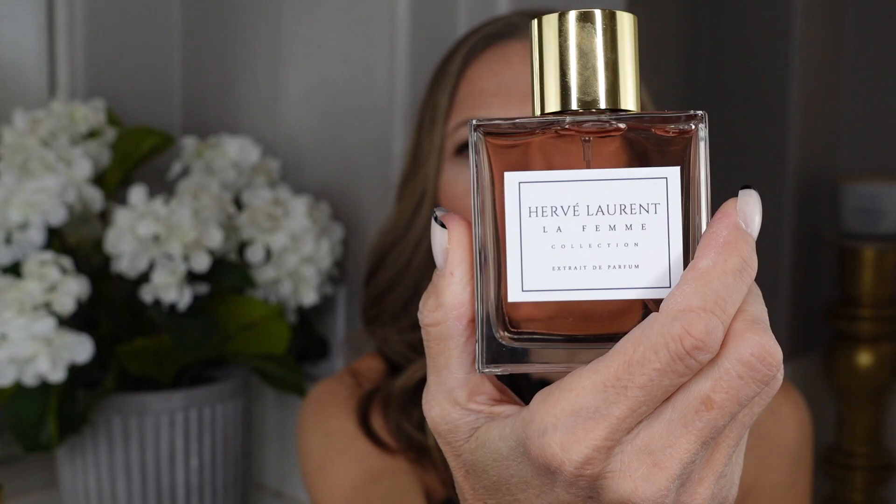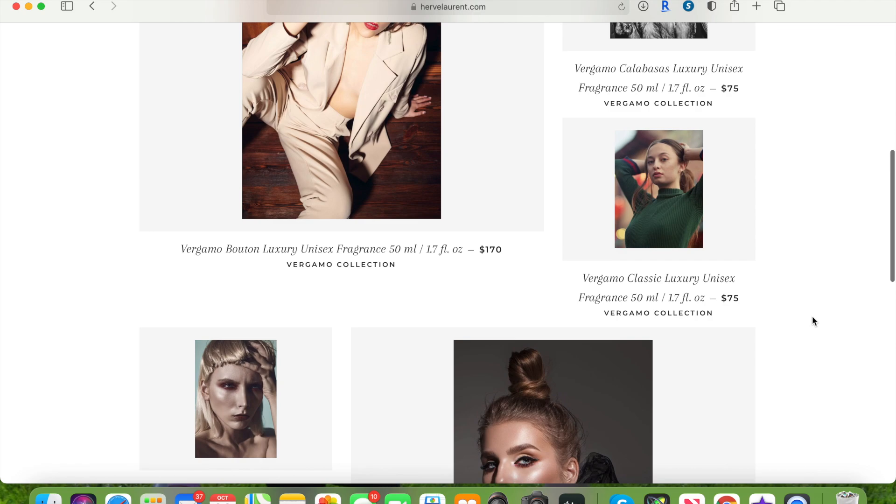I'm going to start off the first one for the ladies, then do the men's, and then ladies again — alternating. I've got three for women and three for men. The first one is called Merlot. This is what the bottle looks like — it's got the name of the fragrance on the back, and the front says Hervé Laurent. They use extrait de parfum, which is the highest concentration of perfume, across all of their fragrances.